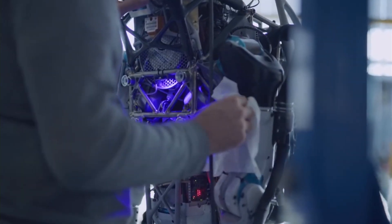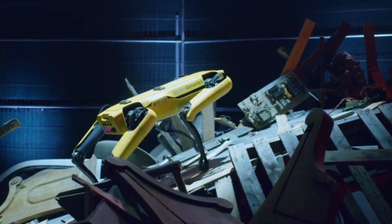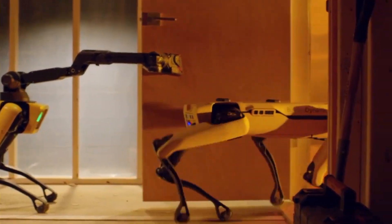Along with the Atlas robot, Boston Dynamics has several other robots in development, such as the Spot robot, which is a smaller, more agile robot that's designed for use in a wide range of environments, from construction sites to disaster zones.